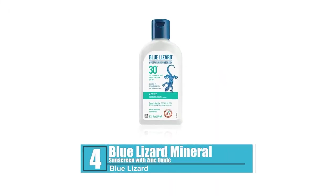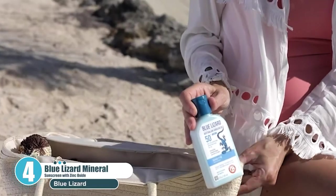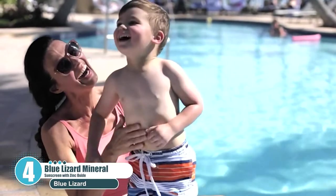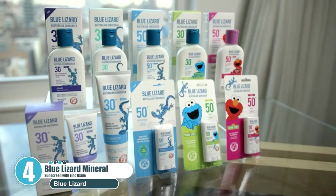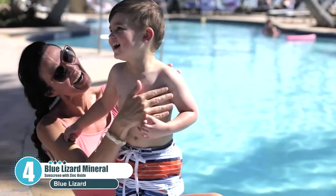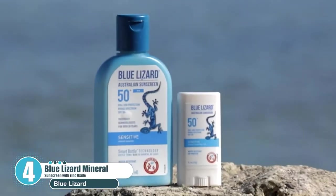Number 4: Blue Lizard Mineral Sunscreen with Zinc Oxide. Blue Lizard offers a mineral-based combination sunscreen — that means it's also a chemical sunscreen in part. It uses the power of zinc oxide to put a protective layer on your skin. Titanium oxide is also used for maximum protection. This layer prevents UVA and UVB rays from even reaching your skin. Their formulation is free from harmful chemicals that can harm our oceans, and as a reef-safe brand you can feel comfortable using it while swimming. It will last about 40 minutes before you need to reapply.